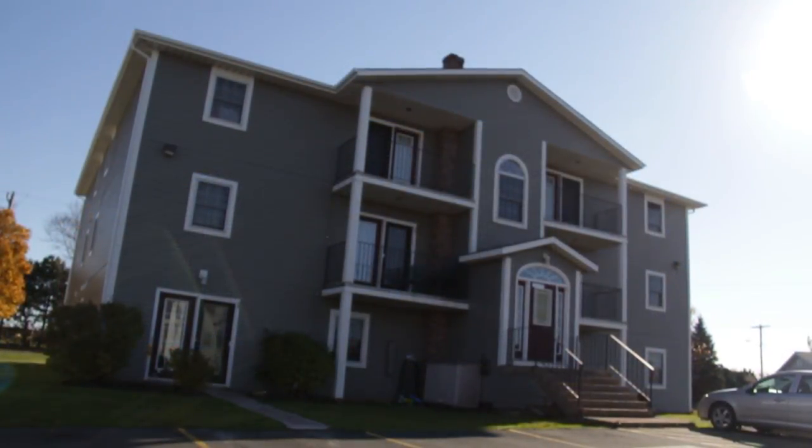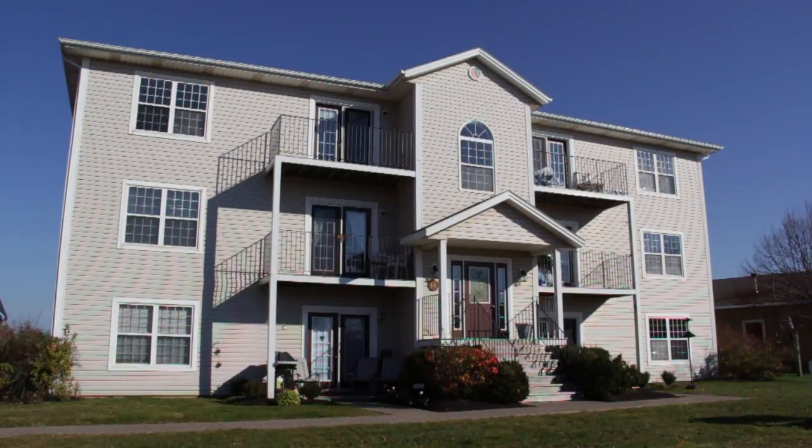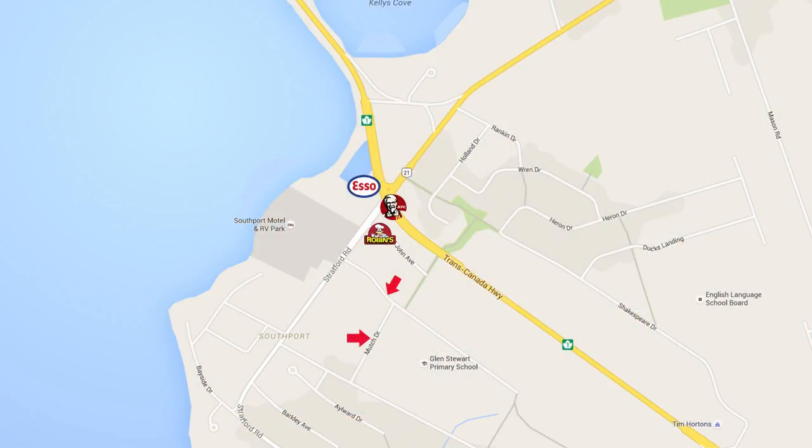We pride ourselves on offering clean, quiet, and well-maintained apartments that are close to all amenities, including grocery, pharmacy, hardware, and a library. The apartments are also located on the same street as Glen Steward Schools. Public transit is just steps from the main entrance of each building.